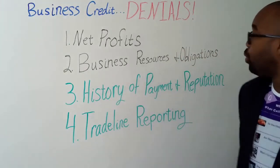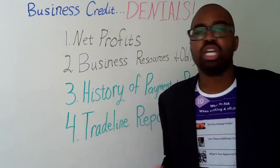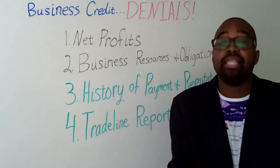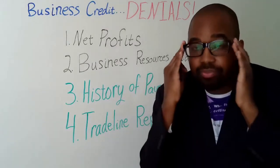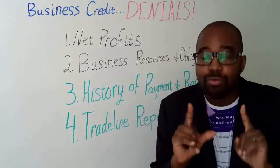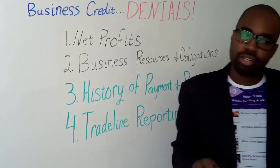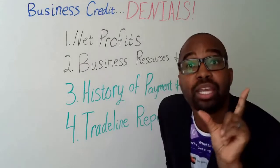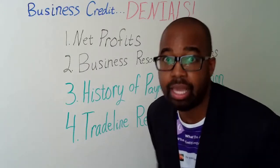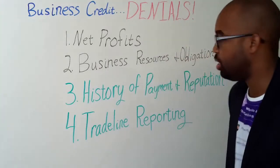The third thing we want to focus on is history of payment and our reputation — payment history and business credit profile. We want to make sure that we are paying our debts never on time, but always early. And if we look into our business credit reports and see that there's something not accurate on it, we want to make sure we make that correction so the business credit report can reflect honestly what we've been doing as a business.